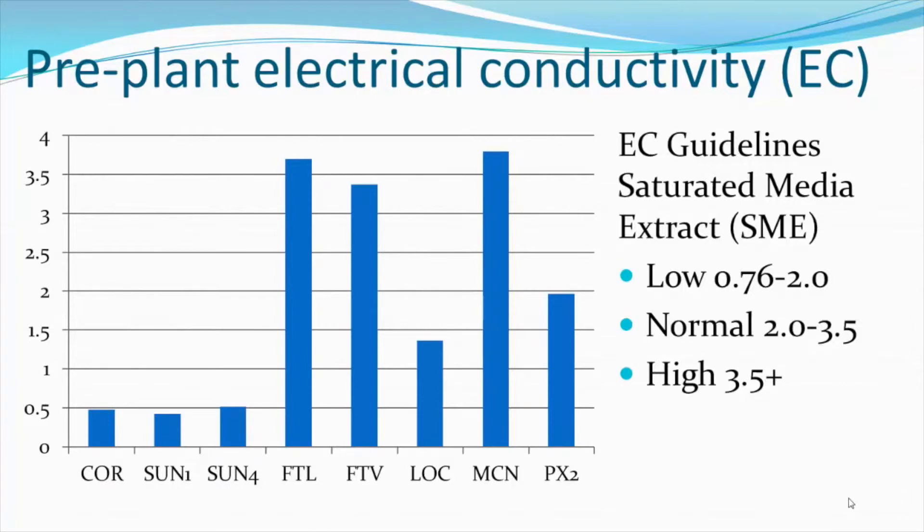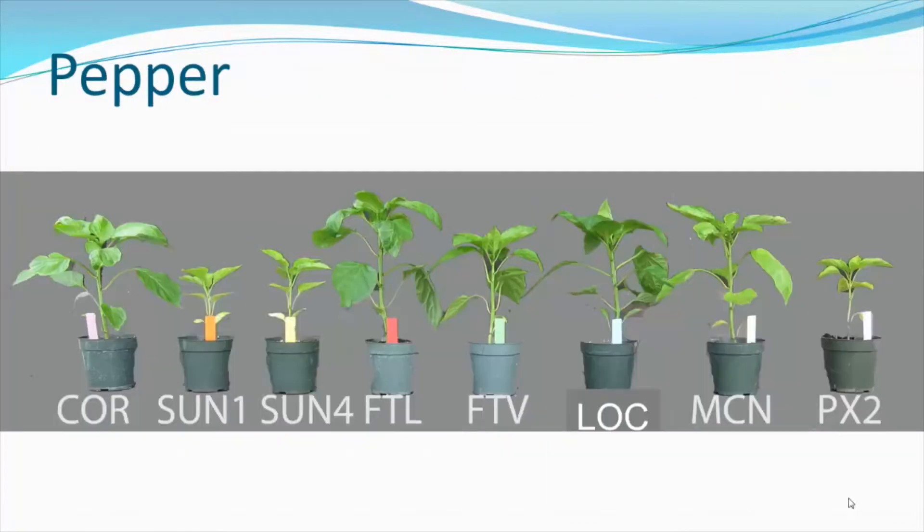The PX2 was roughly in the normal EC range, and Fort Light, Fort V, and McEnroe — which were formulated with a large dose of organic nutrients — came in at the high end of the normal range. Next, I will show a series of photos demonstrating the results of the plant growth trials after six weeks. For pepper, we noticed that the largest plants were found with Fort Light, the locally prepared mix, and McEnroe mix. The Cornell and Fort V mixes gave suitable plant growth, while the Sunshine one, Sunshine four, and PX2 gave fairly small plant growth, expected due to their low starter nutrient charge.